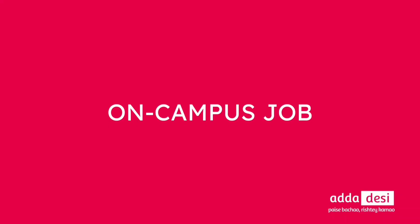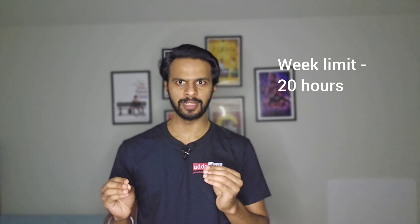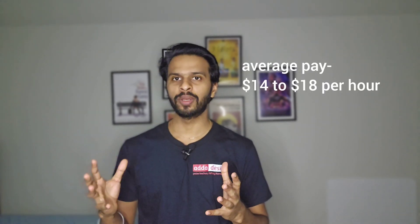Next, let's talk about on-campus jobs. PSU has an online job portal for on-campus job applications. You can apply directly through the portal using your resume even before you start the semester. Students can work 20 hours per week during fall and spring semesters and over 20 hours during vacation periods. The average pay at this university is around $14 to $18 per hour.